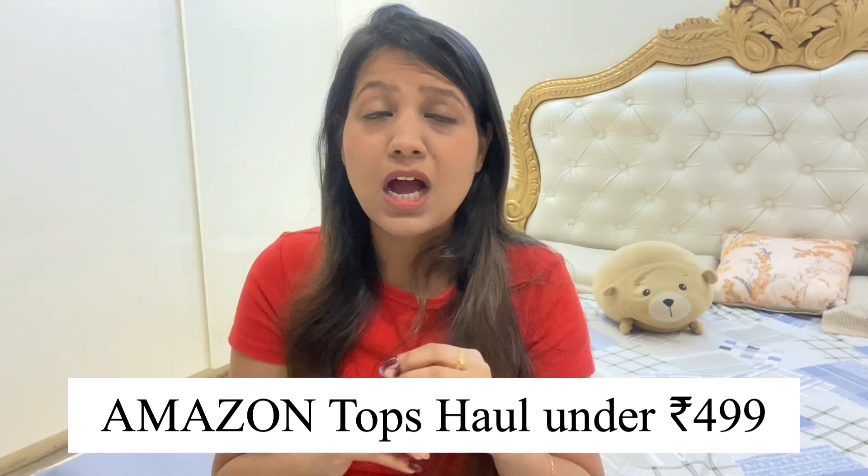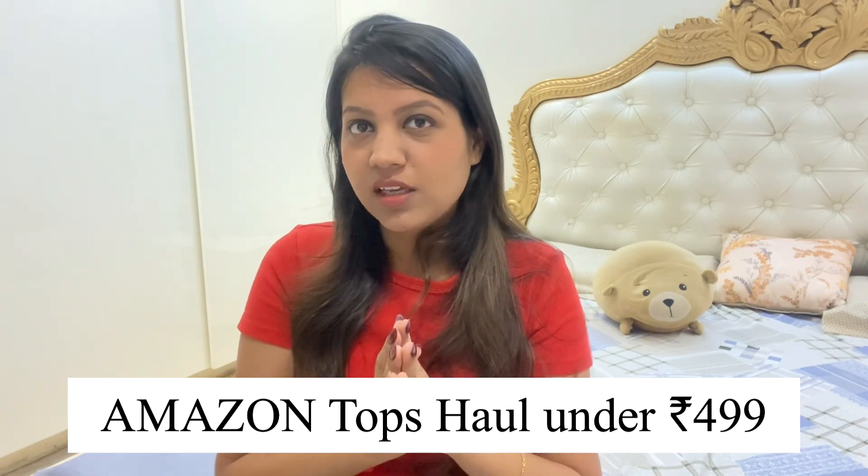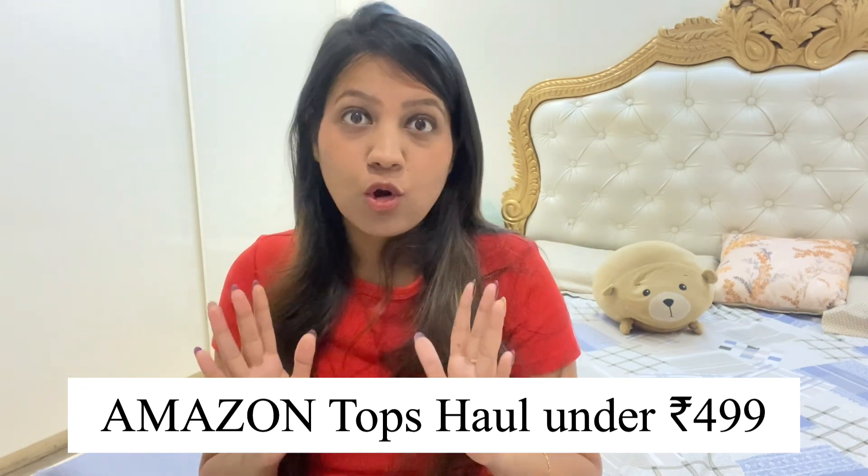I recently purchased from Amazon and I have a lot of orders. Here are my orders. There are many tops under 400 rupees, so you will not find any top over 400 in this haul. All of these are very affordable tops.